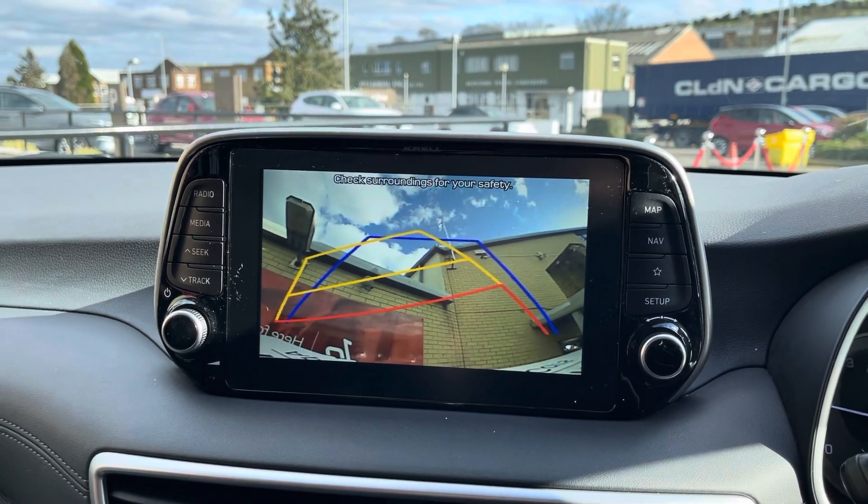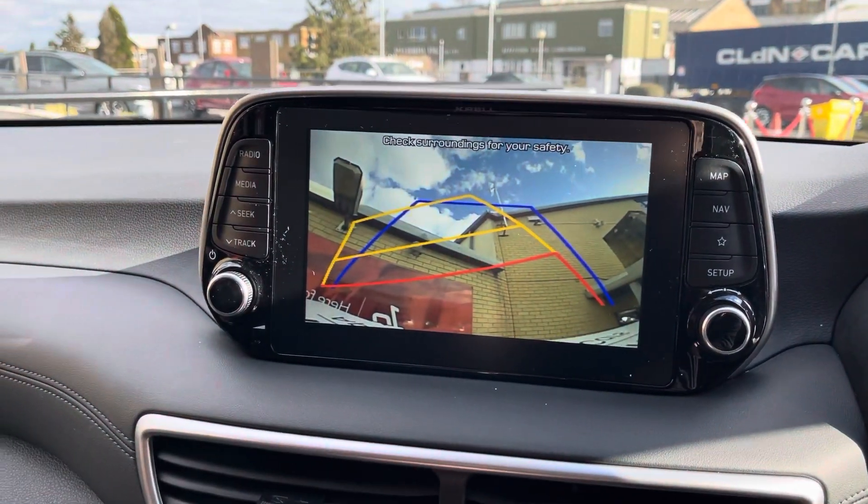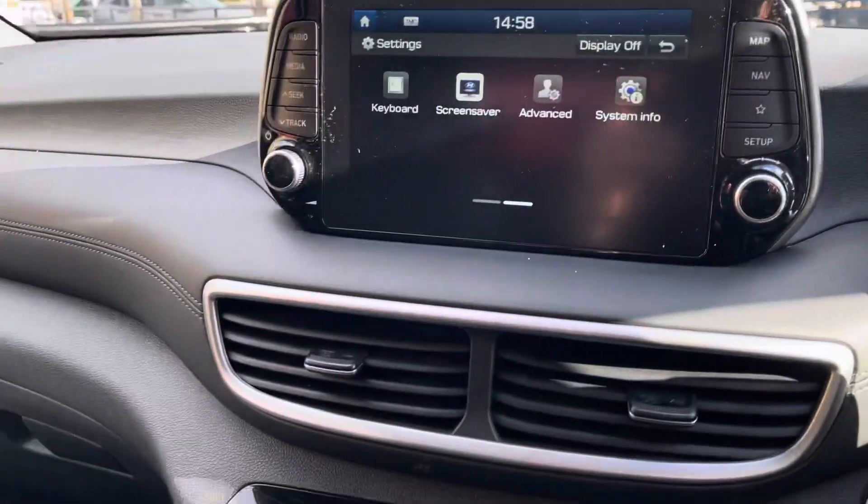Starting the engine up, you get a rear view camera — which is pointing at the sky at the moment because the tailgate is open, which obviously you wouldn't normally drive like that.